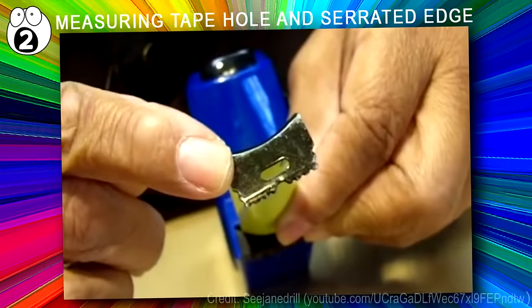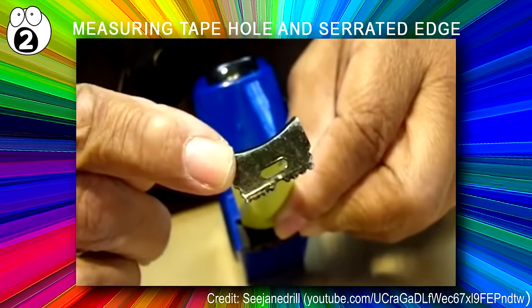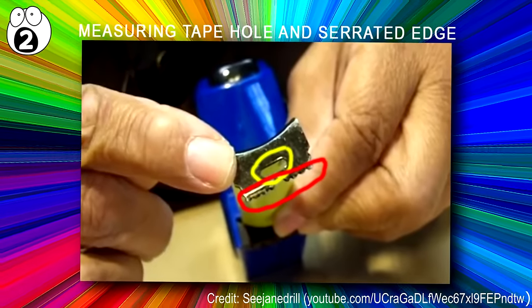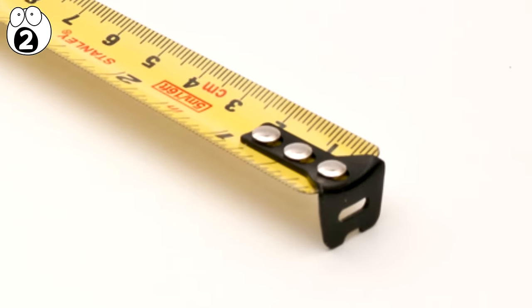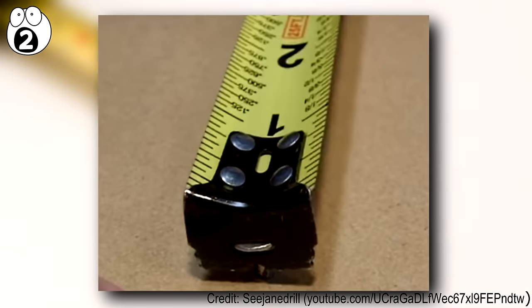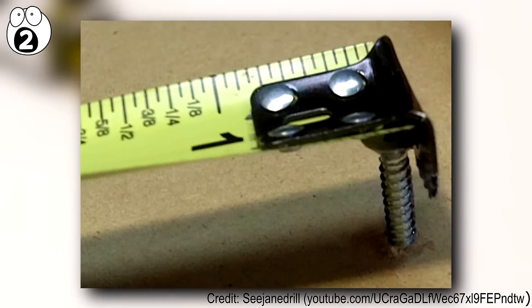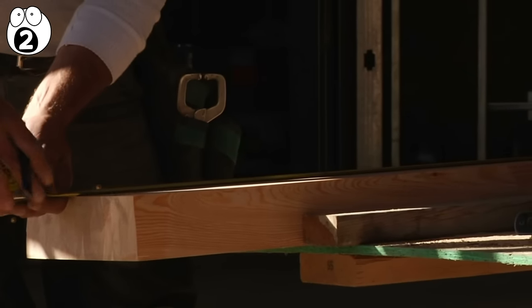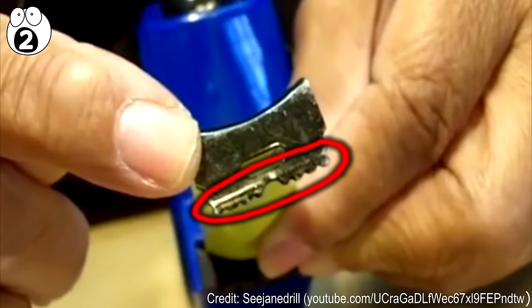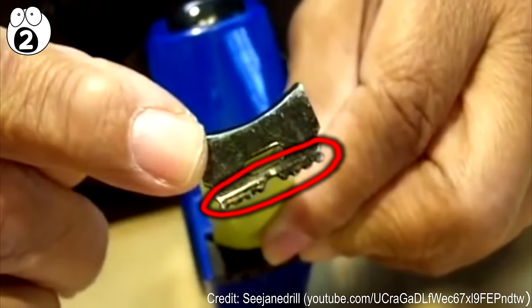Number 2: Measuring tape hole and serrated edge. These are pretty simple but equally interesting design details. The hole at the end actually exists so that you can hook onto nails or screws to measure safely without the tape measure slipping. Also, in a situation where your hands are full and you cannot mark where your measurement is, the serrated edge at the end of the tape measure will come in handy — it enables you to mark your measurement by cutting a small groove.